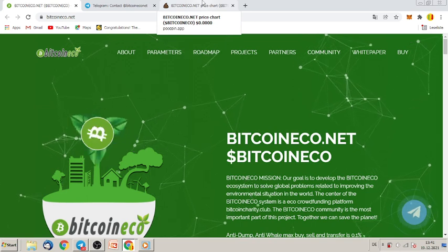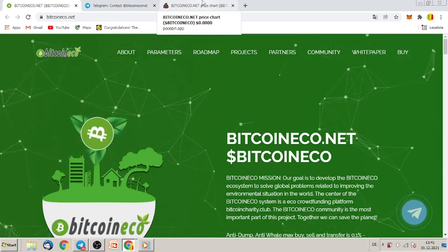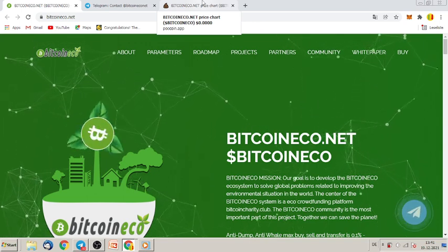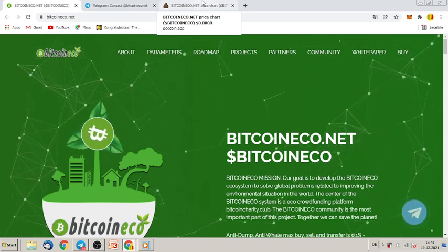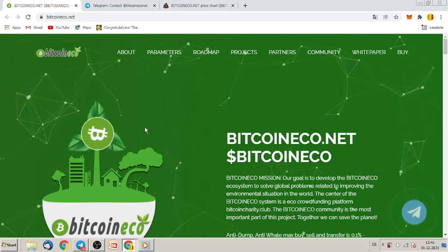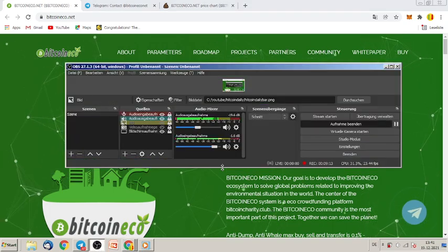Let me know what you think about this project — leave a like and if you want to see more of the newest and hottest tokens on the blockchain every day, please subscribe to this channel. Until the next video, I wish you the very best profit with Bitcoin Eco. Don't forget to buy it on PancakeSwap — see you later, alligator, bye!